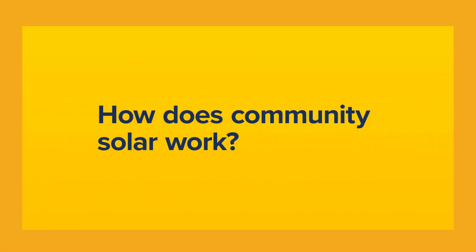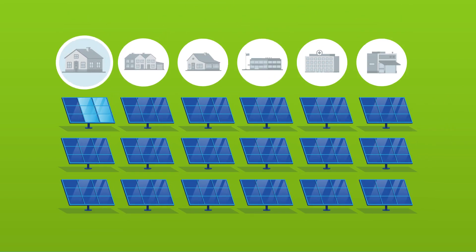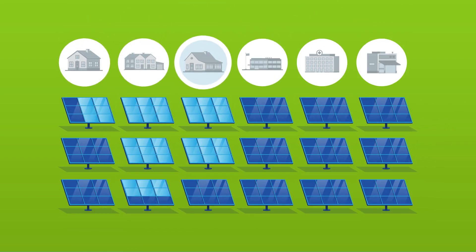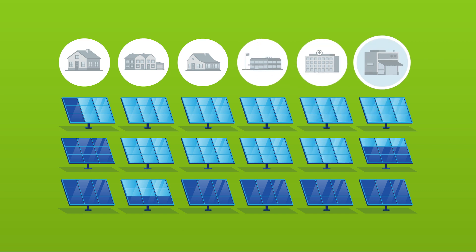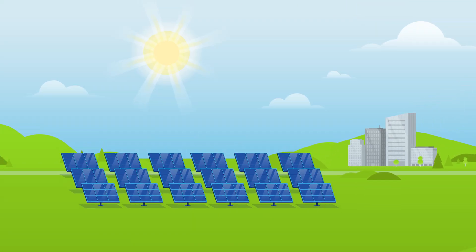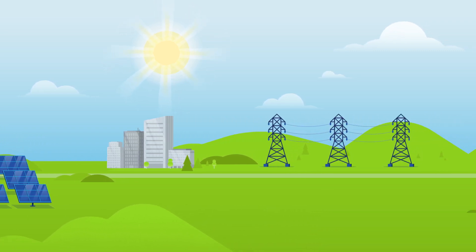How does community solar work? The process is actually quite simple. Solar panels are installed at a site in your community. Depending on the community solar project size, dozens or even hundreds of community members can subscribe to a single project. Clean energy generated from the site is then fed into the local power grid.